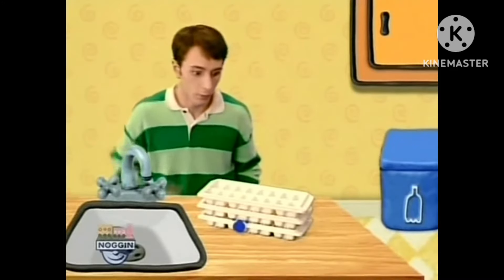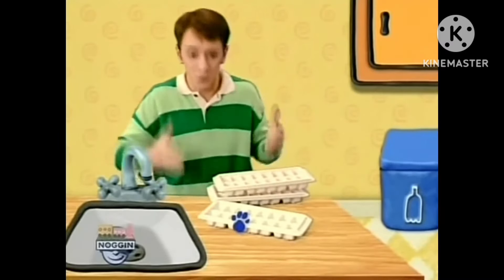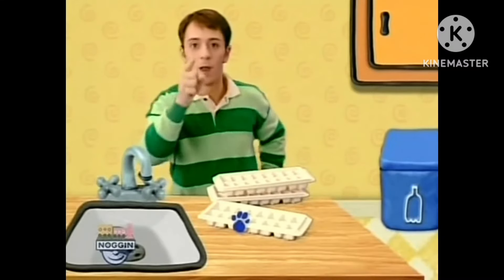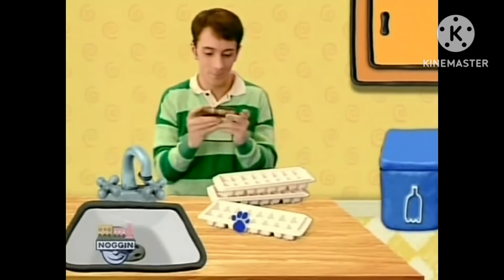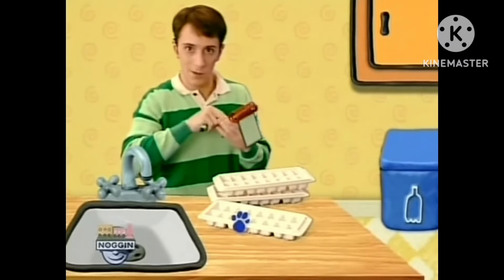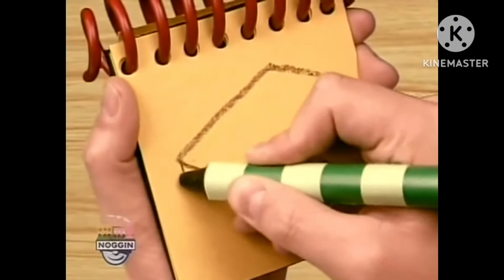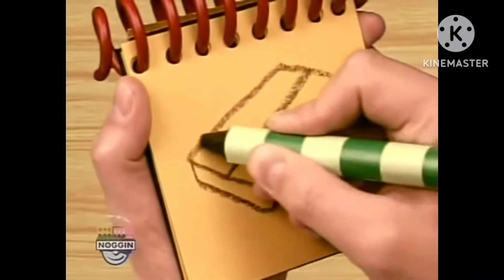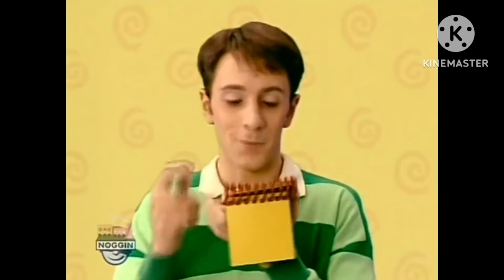I wonder where Blue went. A clue! Right there - oh, here it is, a clue right here on this ice cube tray! We need our handy-dandy notebook. Okay, an ice cube tray - a rectangle for the top, a line like this for the bottom, a line here, and then some little lines where the ice cubes go. There - an ice cube tray!